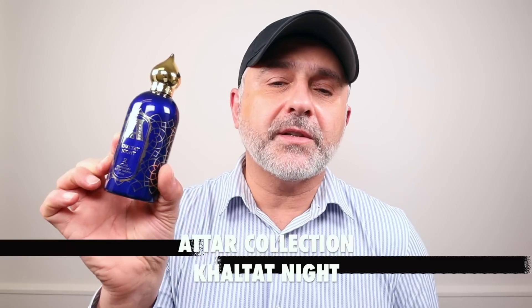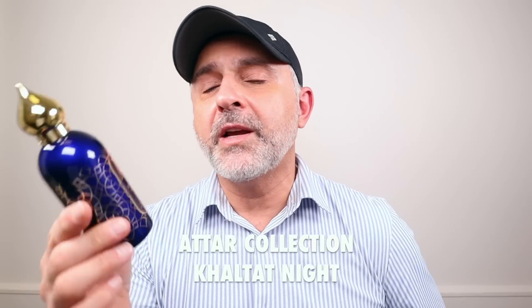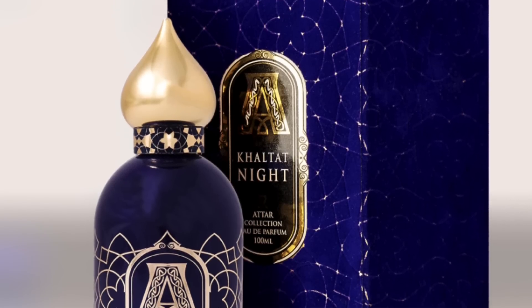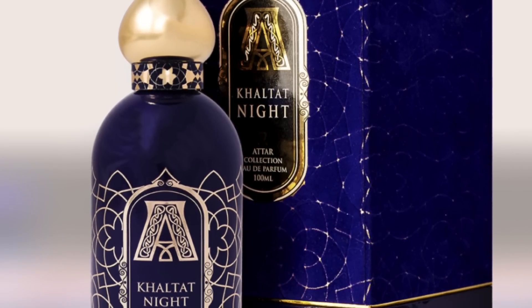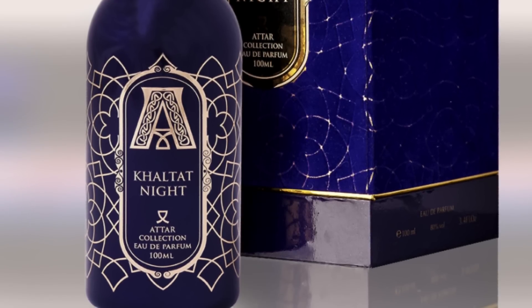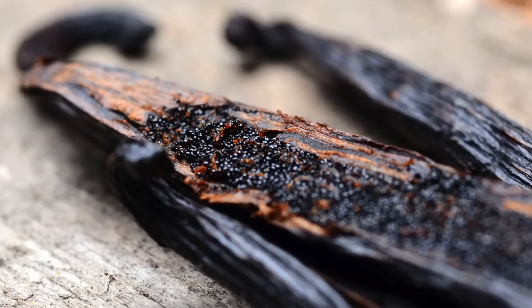Let's go ahead and get started with Chaltat Night, the first fragrance of this house I'm going to talk about. This was featured in a few videos. It's a 2016 launch, 100ml for $130 — great price — at EDP concentration. Chaltat Night features notes of cherries, cinnamon, vanilla, red apples, patchouli, and musk.